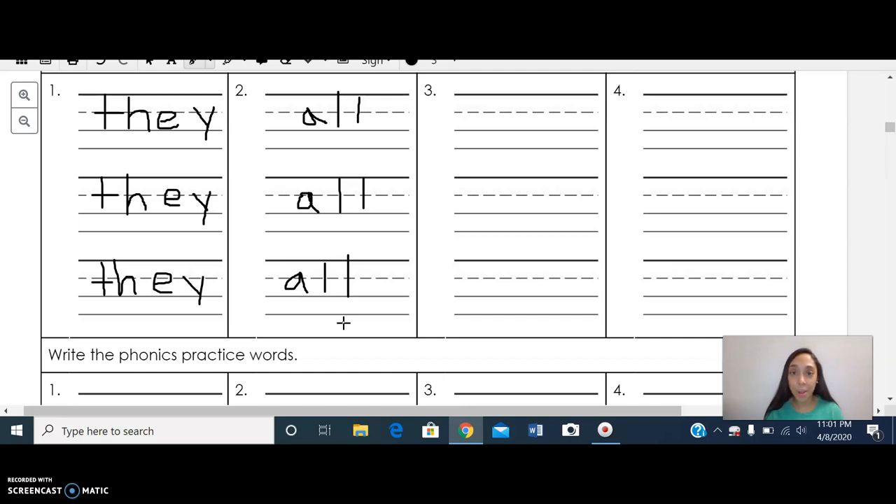The second sight word that we're going to be writing is 'have.' Let's write 'have' three times. Do you see the way I am taking my time? I'm writing the letters very nice and neatly to my best ability because I don't want to rush. I want to make sure they look very nice and neat, so I am taking my time. Give me a thumbs up when you guys are ready.